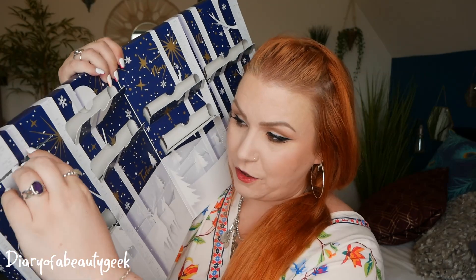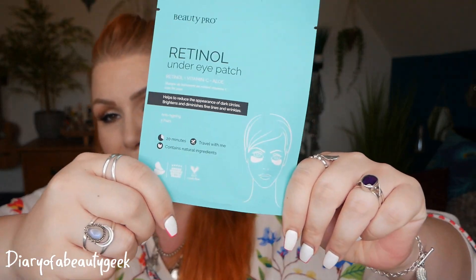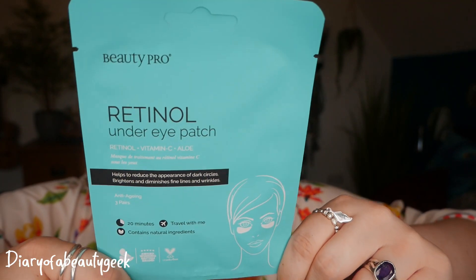Number seven at the top. Now this is a new product — I don't think this has been out that long, maybe a couple of months — so I haven't tried this one yet, but it's a retinol under eye patch, which is brilliant for fine lines. And also for hyperpigmentation — I get it here and I don't like it. Well, these brown patches I just don't like at all, so I can't wait to try this. It helps to reduce the appearance of dark circles, brightens and diminishes fine lines and wrinkles. There are three pairs in here as well. So that's something new.